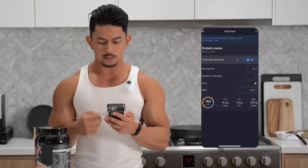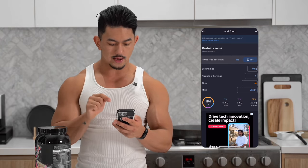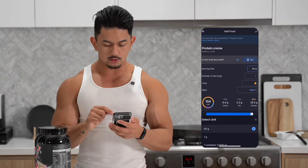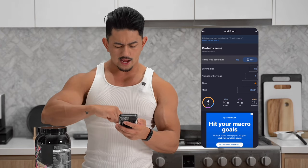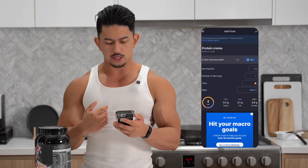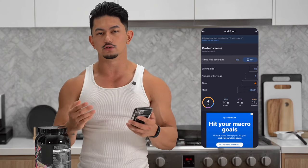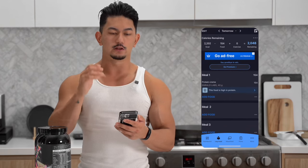And there you go — all the information will come up: serving sizes, number of servings, protein, carbs, and fats. Under serving sizes, to make it a little bit easier, you can click that button and then change it to one gram. Now let's say you weigh it out and it's about 40 grams — it's just an easier way to track it. That's how you make changes to serving sizes. When you're done, just click the tick button to save and that will automatically log it in for you.